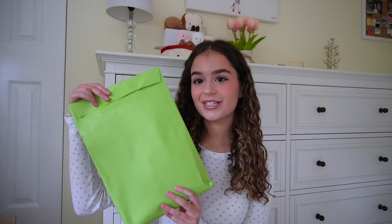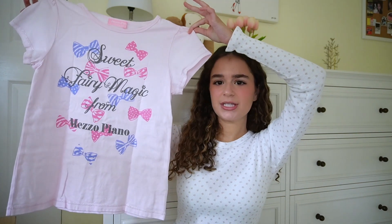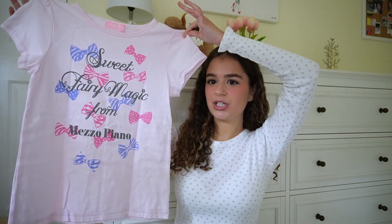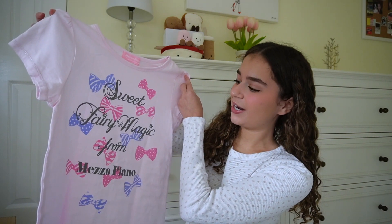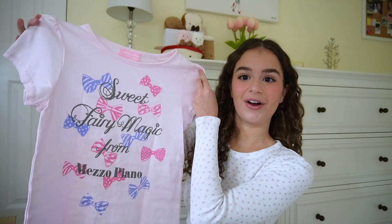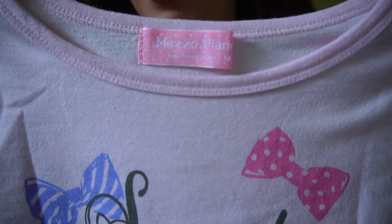On to the next item — oh, I ordered yet another Mezzo Piano t-shirt, and I think this is the last one I ordered. I love this one; it's a little bit bigger than the last one. The graphic says 'Sweet Fairy Magic for Mezzo Piano' and it even has a little gemstone over the eye on the fairy, which is super cute. I love this pink color.